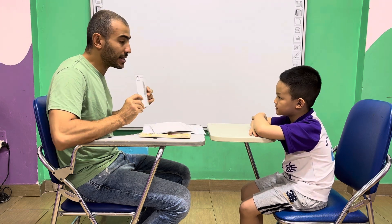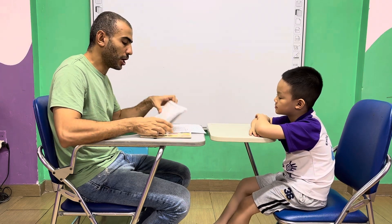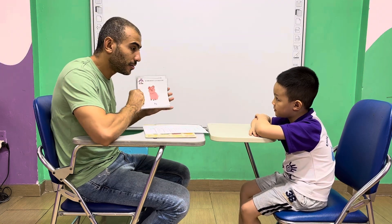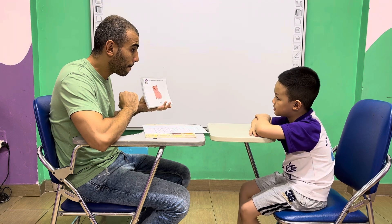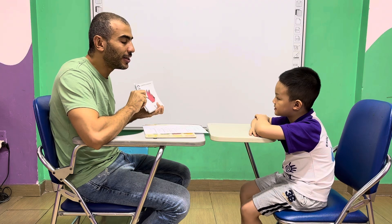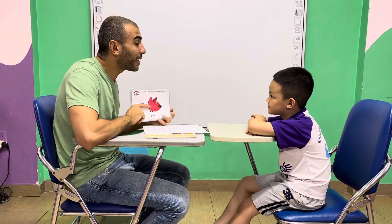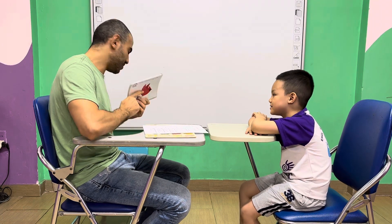So, tell me. What color is the horse? Brown. Brown. Good job. What color is the duck? Yellow. What color is the pig? The pig. Pink. Pink. Good job. What about the bird? Red. Tell me, what animal do you like? I like horse. You like horse. Good job.